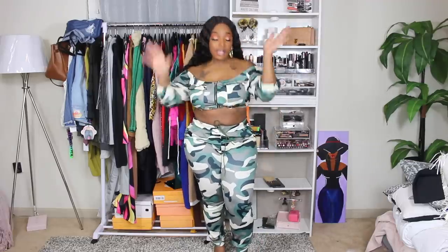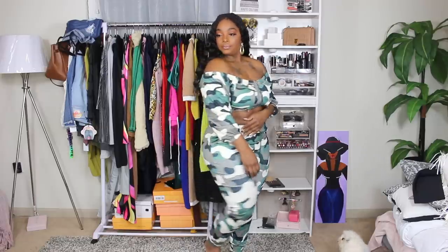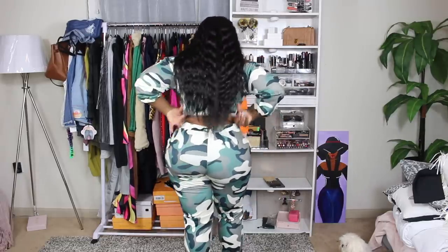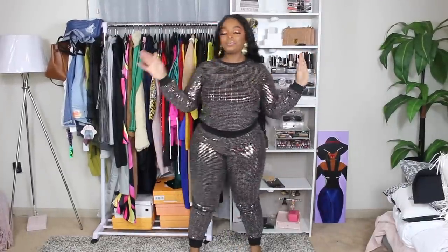This one right here is my favorite out of the whole haul. This is my favorite. This is me, honey — this is me. When is this weekend? Period.